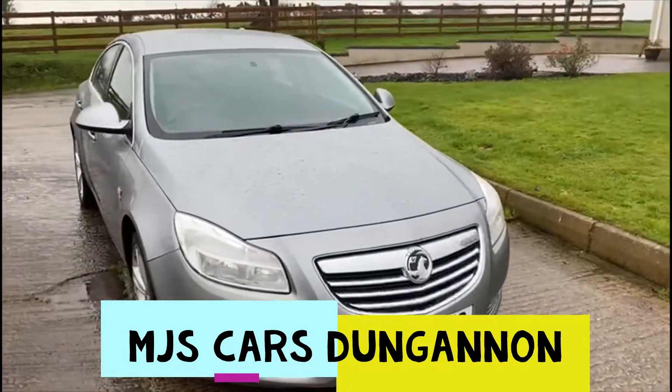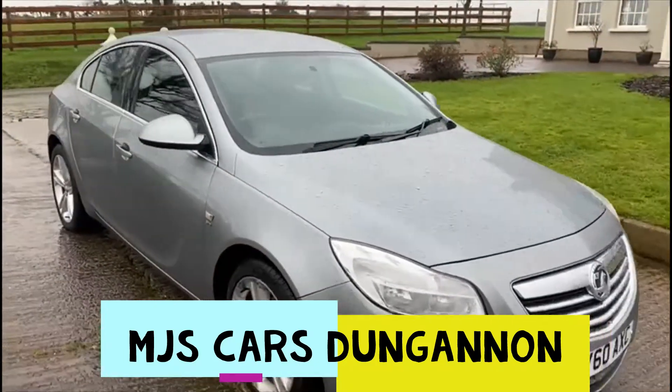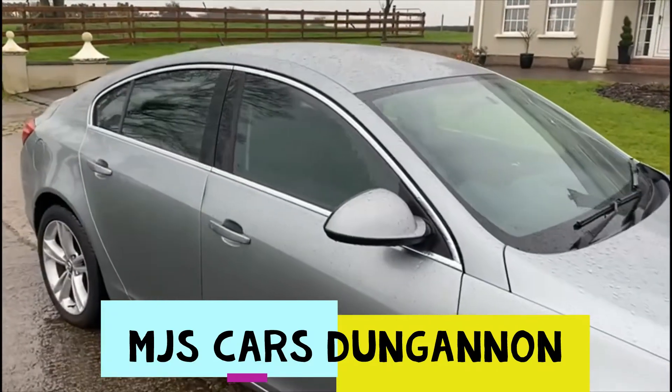Bodywork's presentable, few age related marks but nothing major, overall very presentable car.